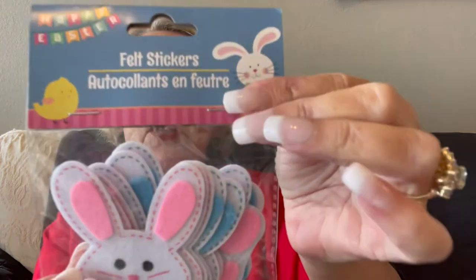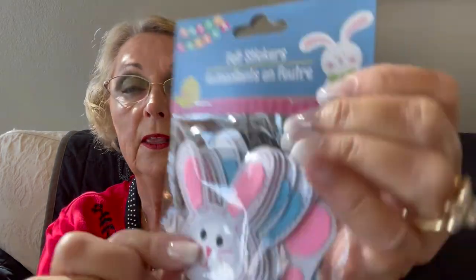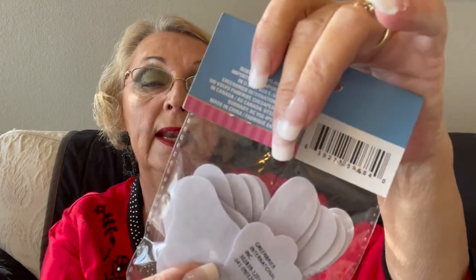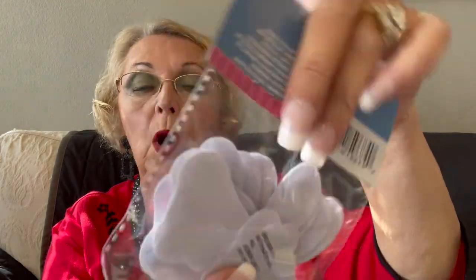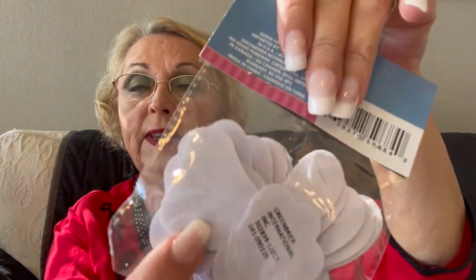I also found cute little felt bunny stickers — random somewhere in the store. There are 12 pieces: one part is the face and then there are feet too. So you get six faces and six sets of feet — isn't that cute?